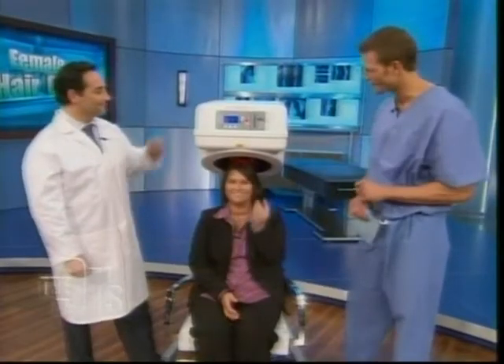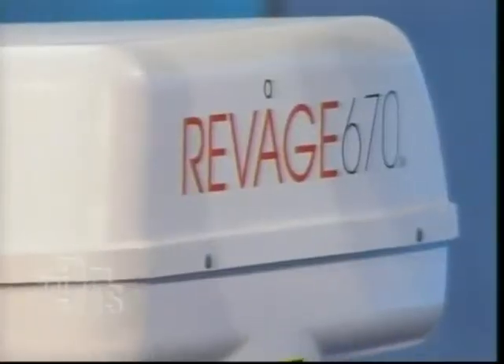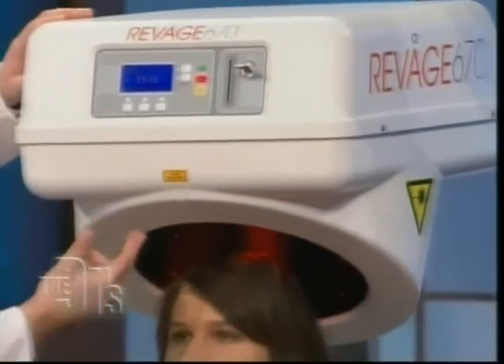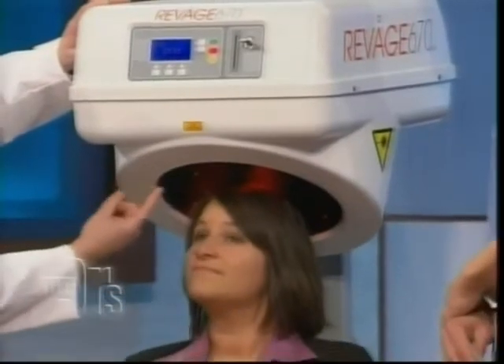Hair restoration specialist Dr. Craig Zierian has brought a brand new laser with him to treat Lacey's thinning hair. This is the Rivage 670, and what it's doing is rotating 30 diodes, with light coming down and giving full coverage over the entire scalp right now.